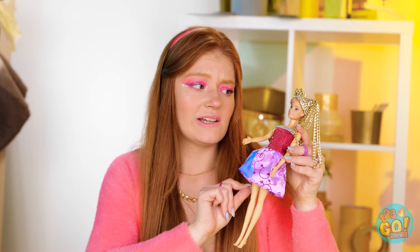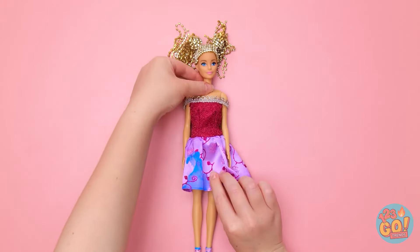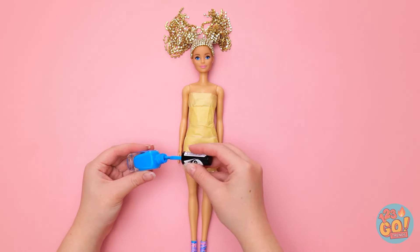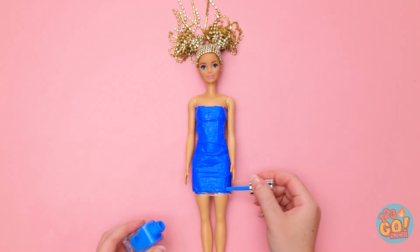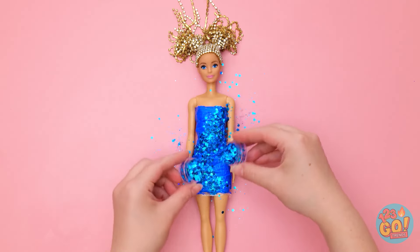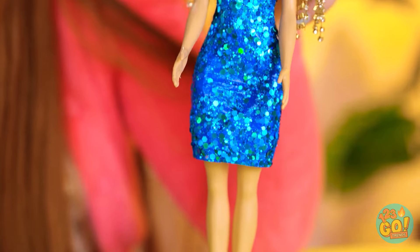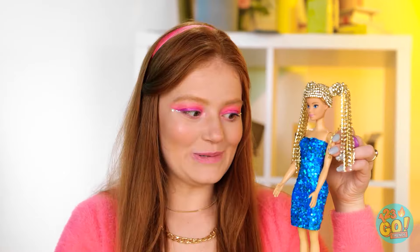Look at it! Wait! I have an idea! Out with the old and in with the new! Tape time! Then I go in with the polish! Nice! But it needs some sparkle! And there you have it! So glamorous! Wow! It's awesome! I want a new dress too!